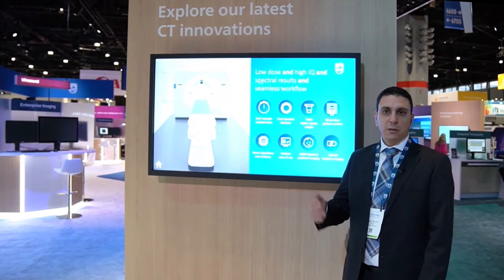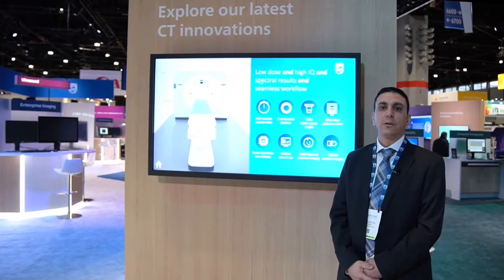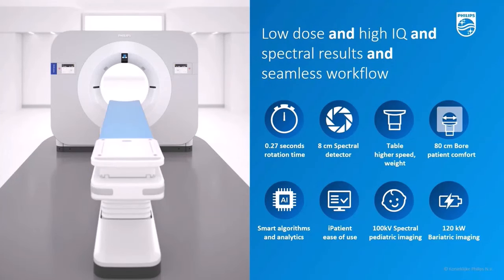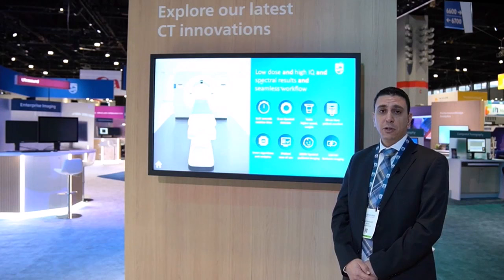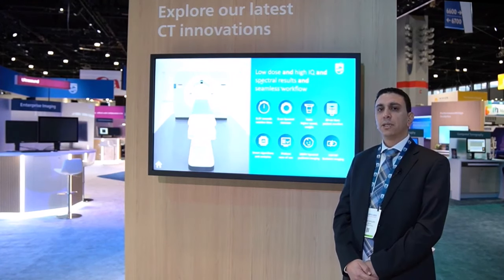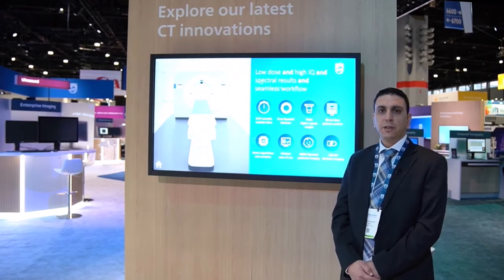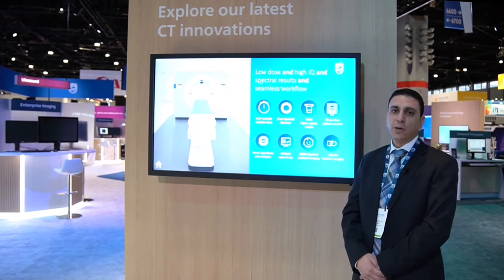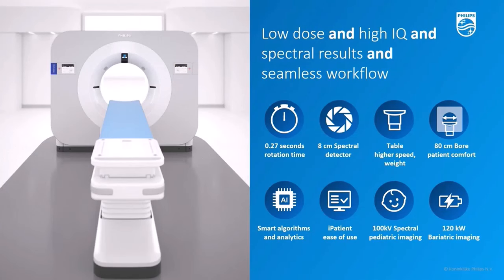Spectral CT 7500 is designed bottom-up to address the most challenging clinical needs — from oncology, interventional CT, emergency trauma, even cardiovascular — with low dose, high image quality, and spectral without changing the workflow. The system has a very fast couch, fast rotation speed, and 8 cm spectral detector for cardiac exams. The wide bore, powerful tube, and new table are designed for bariatric patients up to 307 kg with excellent image quality. 100 kVp imaging enables reduced radiation dose, especially important for pediatrics.